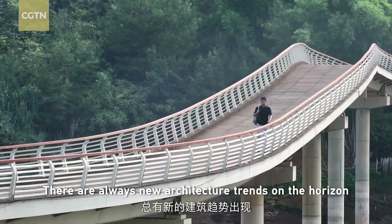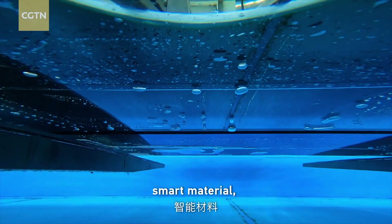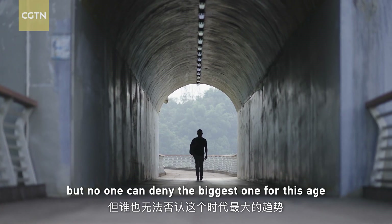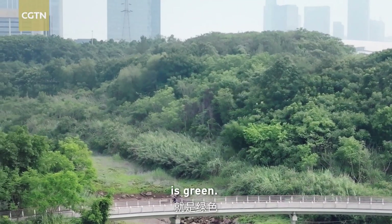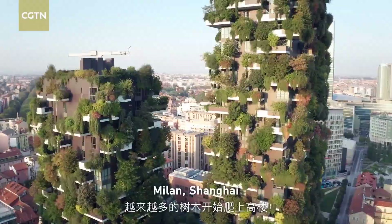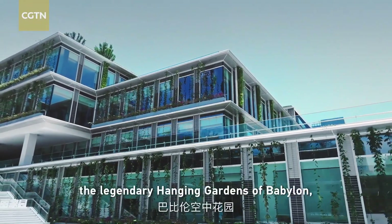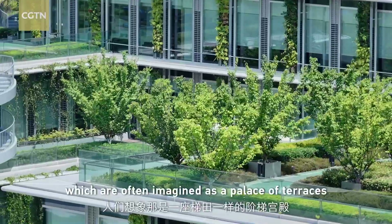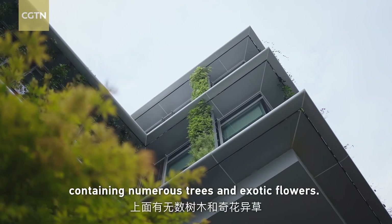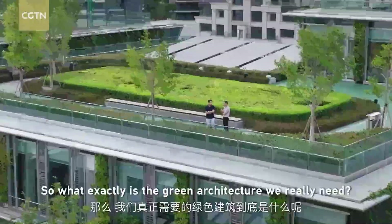There are always new architecture trends on the horizon — modular construction, smart materials, 3D printing — but no one can deny the biggest one for this age is green. More trees are starting to climb up buildings in Singapore, Milan, Shanghai, and Chengdu, which makes me think of the legendary Hanging Gardens of Babylon, often imagined as a palace of terraces containing numerous trees and exotic flowers. So what exactly is the green architecture we really need?